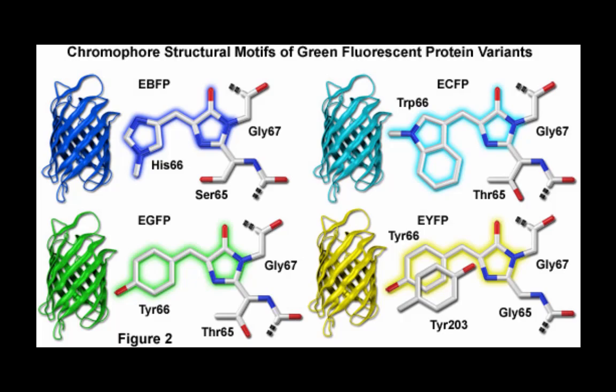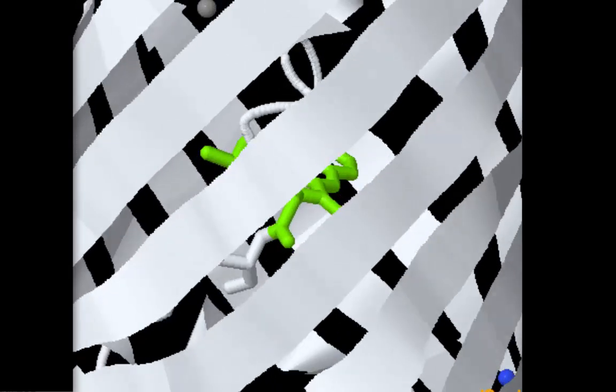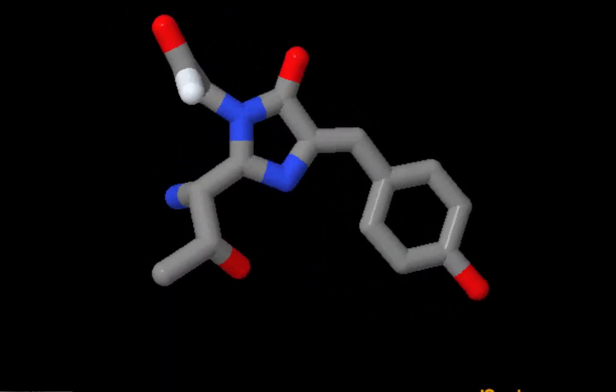Many other slight mutations continued to improve the protein. A whole host of color mutants were also created. The key to creating color mutants is slight modification of the chromophore. However, scientists must be careful. Because GFP fluorescence is dependent on the structures surrounding the chromophore, mutations that denature the protein even a little destroy fluorescence.